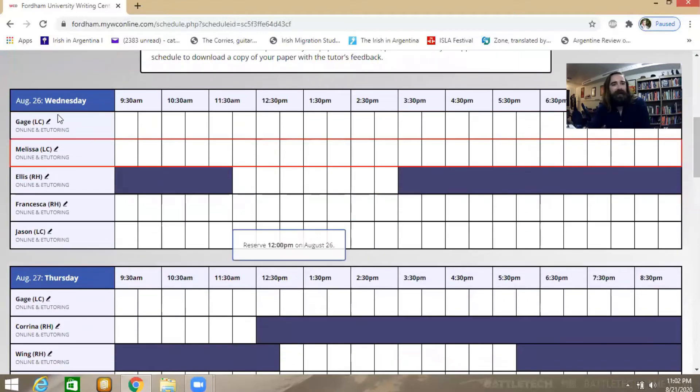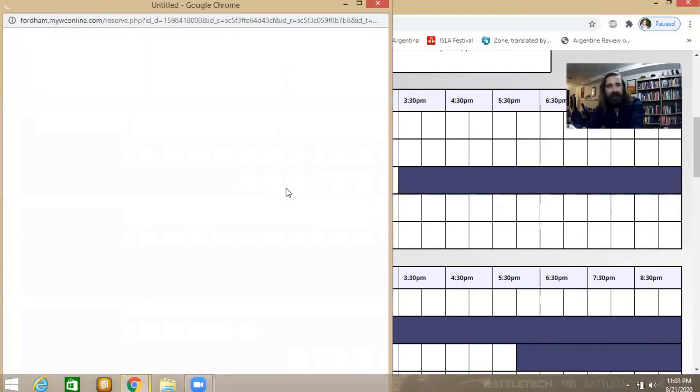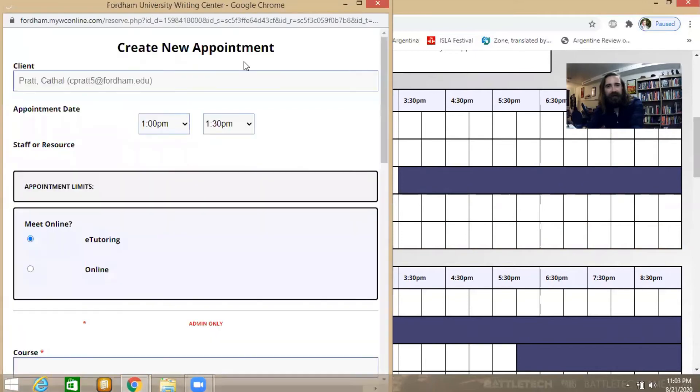You can see our different tutor names here. Anytime a slot is blue it's blacked out — you can't book a time there. But anytime it's white, you can go ahead and make an appointment. Here I've got August 26th, this coming Wednesday — I'm going to book a one o'clock session with Ellis, my counterpart at the Rose Hill Writing Center. Go ahead and reserve.